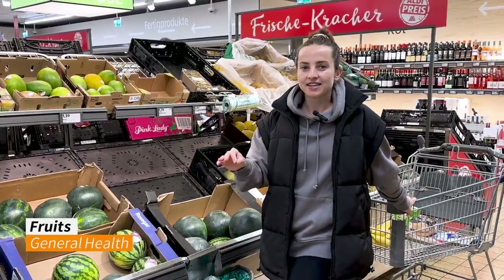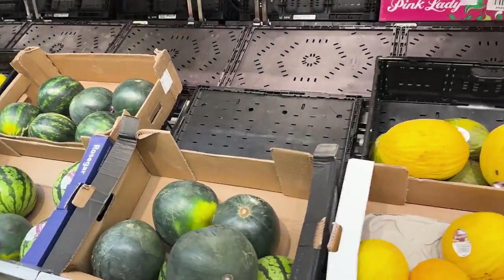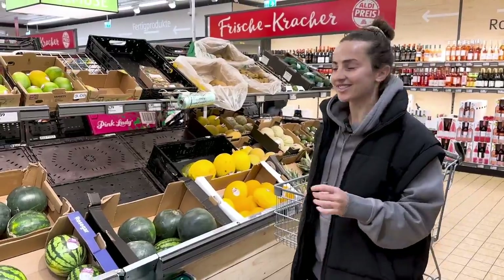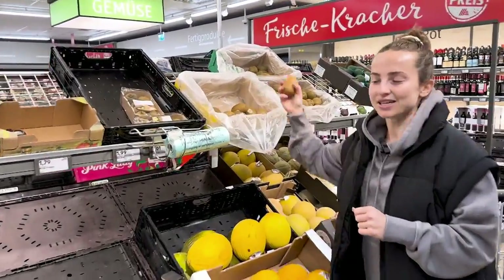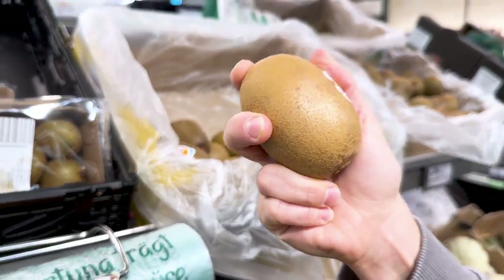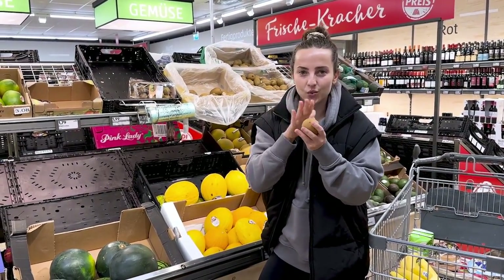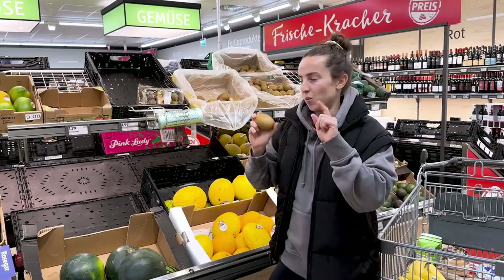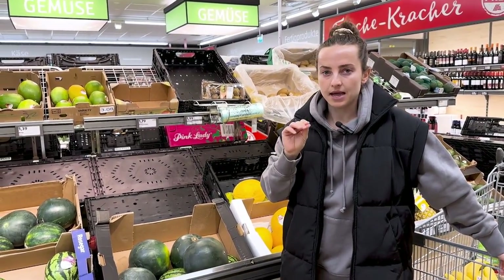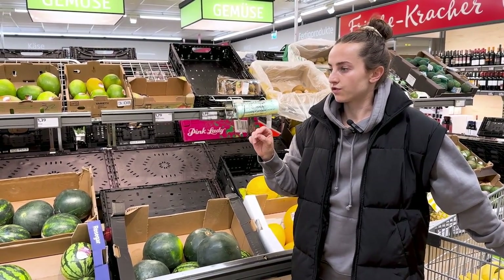We're in the fruit and vegetable aisle — this is where I actually get most of my food sources from. I like to eat whole sources of foods, and this is where you get most of your vitamins and minerals. I'm absolutely obsessed with golden kiwis. A tip with kiwis: eat them with the skin on — just give them a good wash — because the skin is full of fiber. Whole fruit and veg are loaded with vitamins and minerals, and I prioritize fiber in my diet.